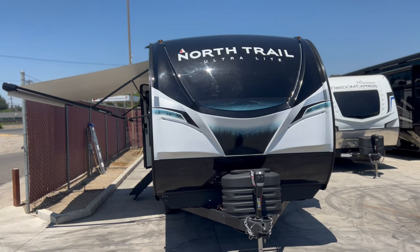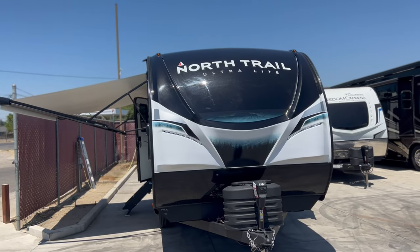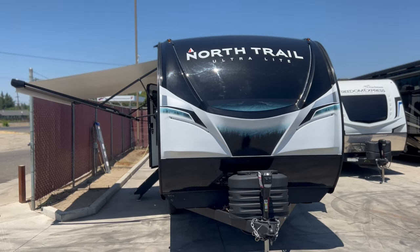Hey guys, this is Ricky with the Furl Auto Group and today I'm going to walk you through our brand new product. This is our 2024 Heartland North Trail 21RBSS.